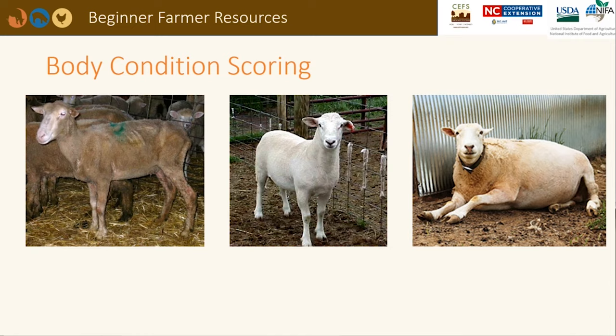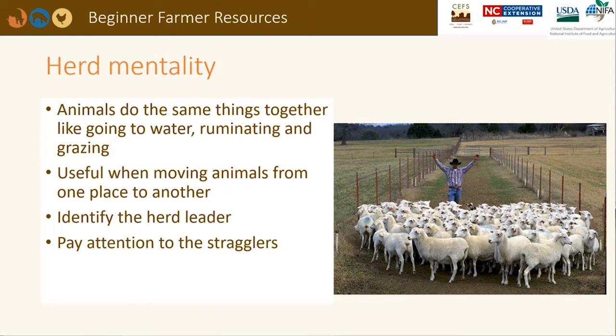Here are three sheep with body condition scores of 1, 3, and 5 from left to right. The ewe in the middle is in ideal condition. The ewe on the left is either not getting enough nutrients or may have a heavy internal parasite infection — she may have trouble coming into heat and getting pregnant. The ewe on the right is too fat, costing the producer money, and may also have trouble getting or staying pregnant, and may have trouble giving birth due to internal fat stores.